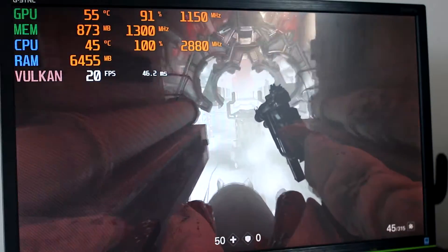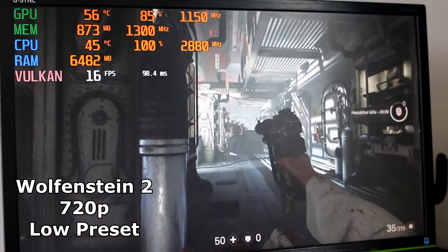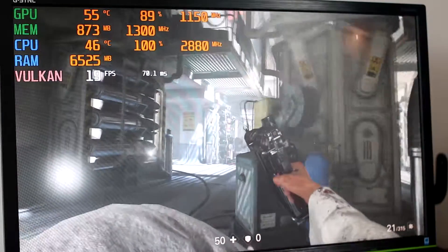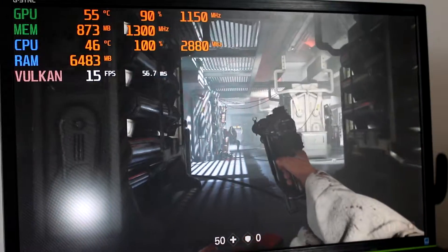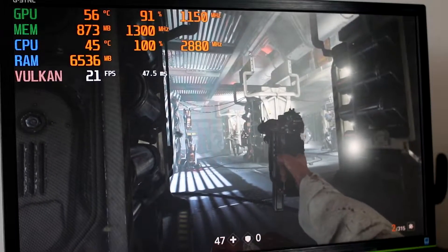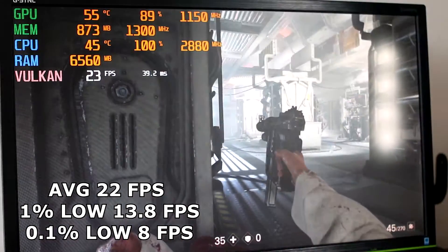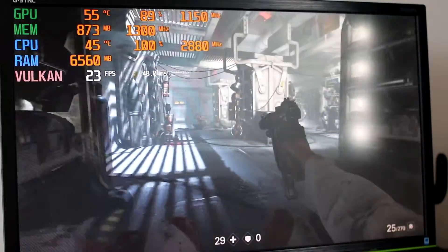Wolfenstein II: The New Colossus was run at 720p low settings, and I'd hoped for a better showing considering this title has Vulkan support. The Q6600 is pegged at 100% most of the time, although the HD 7770 was being utilised pretty heavily at 80–90% as well. The performance was quite frankly terrible, returning an average of 22fps, 1% lows of 13.8, and 0.1% lows of just 8fps.